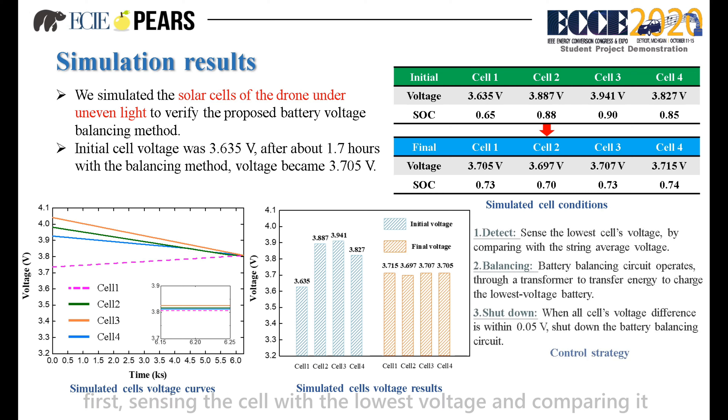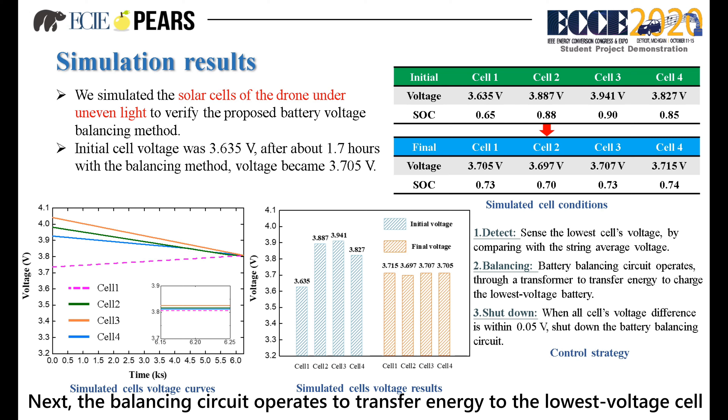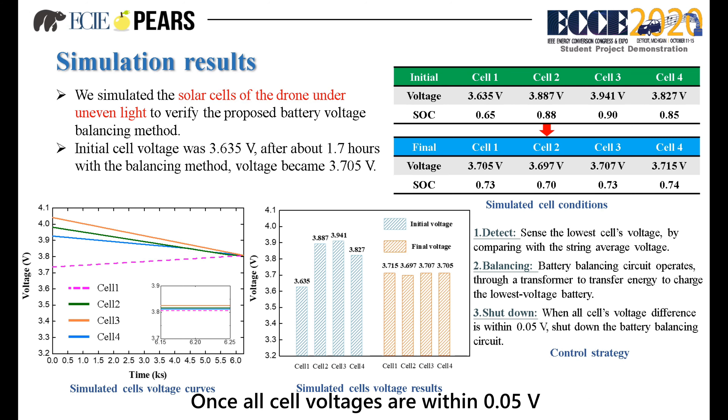The control strategy works as follows: first, sensing the cell with the lowest voltage and comparing it with the average cell voltage. Next, the balancing circuit operates to transfer energy to the lowest voltage cell. Once all cell voltages are within 0.05V of each other, the balancing circuit shuts down.